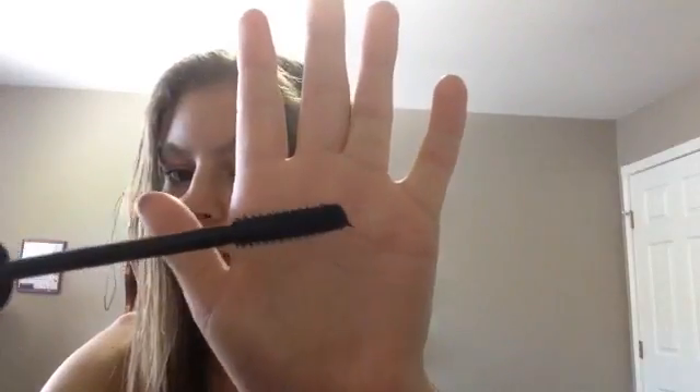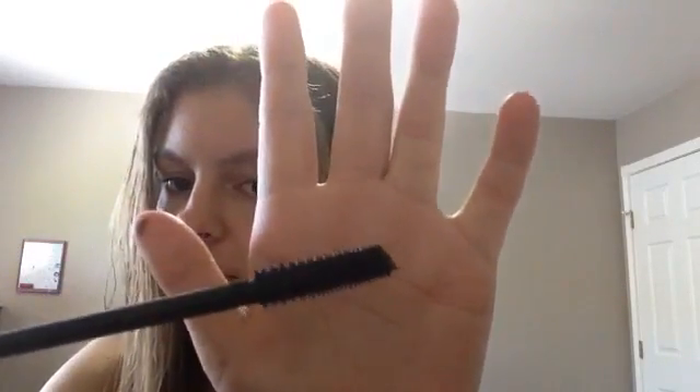Then I have this Rimmel London one — it's like silver and shiny. It looks really pretty but I don't really use it either. And then I have this Maybelline New York Flowerized Push Up Drama mascara. Look at it — so pretty! My sister got it for me for my birthday.